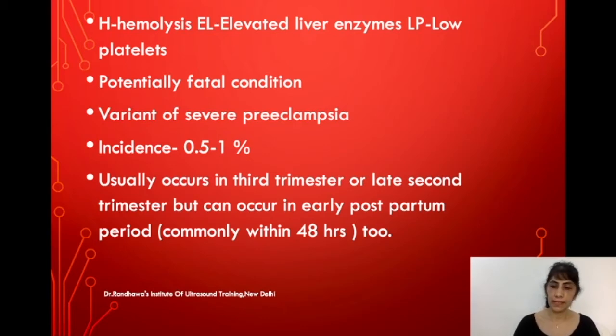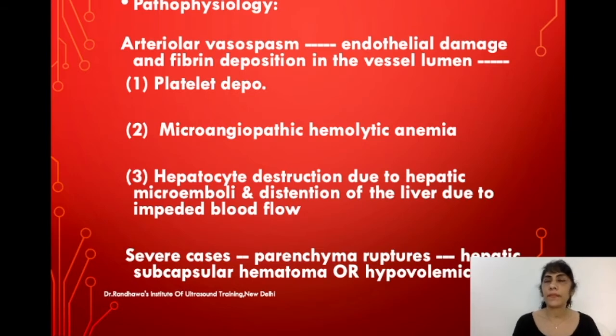The basic pathophysiology is not very clear, but it is presumed that due to preeclampsia there is arteriolar vasospasm, which leads to endothelial damage. When endothelial damage occurs, there is deposition of fibrin in the vessel lumen, leading to platelet deposition, and then microangiopathic hemolytic anemia, causing hepatocyte destruction due to small microemboli forming in the hepatic arteries.